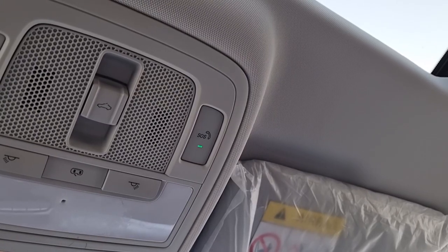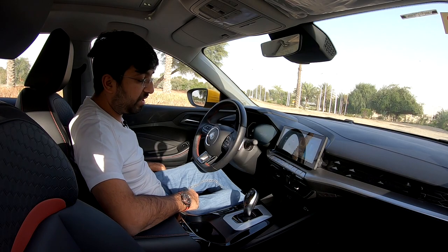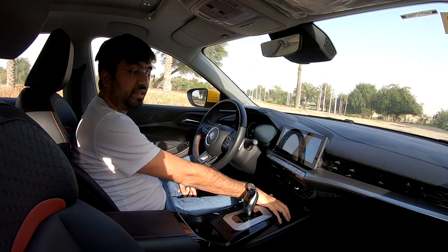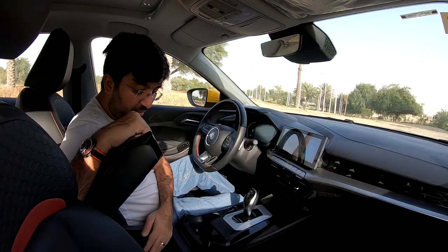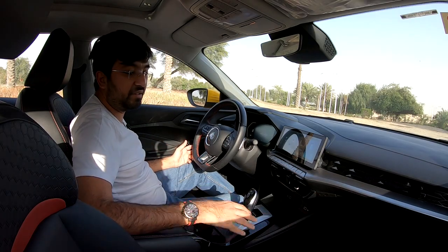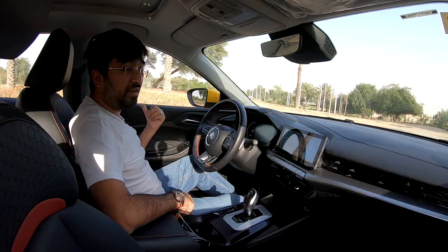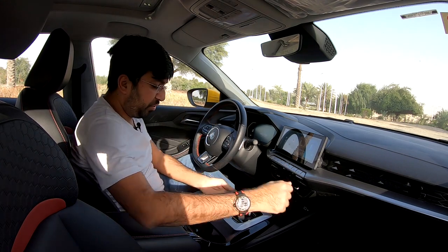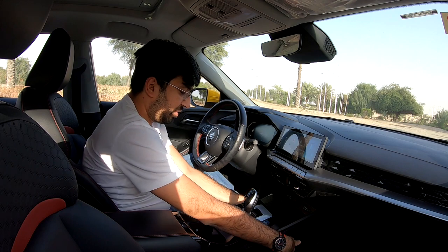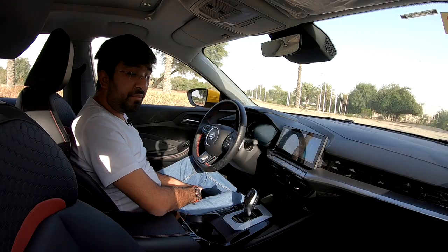There's an SOS button above. For storage, door cards hold one to one-and-a-half liter bottles, with additional storage near the AC vent for phones and wallets, two flexible cup holders, a center armrest with phone/wallet storage, and a decently sized glove box. The passenger side also accommodates a one-and-a-half liter bottle. Rear door cards hold one-liter bottles, though there are no rear cup holders.